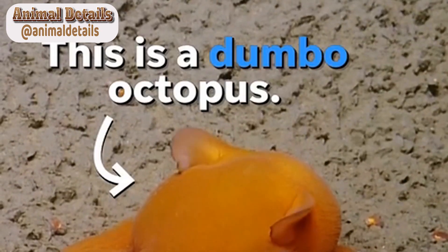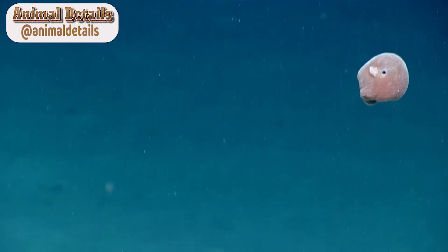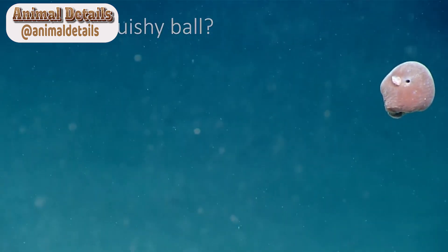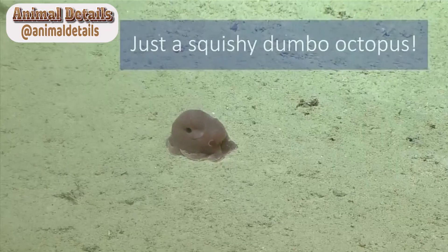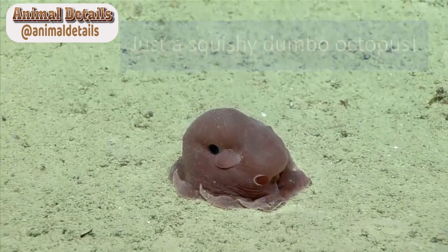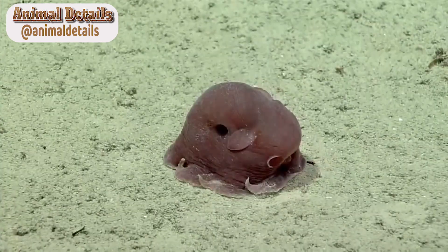The deep sea is home to some of the most unique and intriguing creatures on the planet. Among these fascinating animals is the Dumbo Octopus, a creature that has captured the hearts of many with its adorable appearance and charming behavior. In this article, we will explore everything you need to know about the Dumbo Octopus, from its appearance and behavior to its habitat and diet.